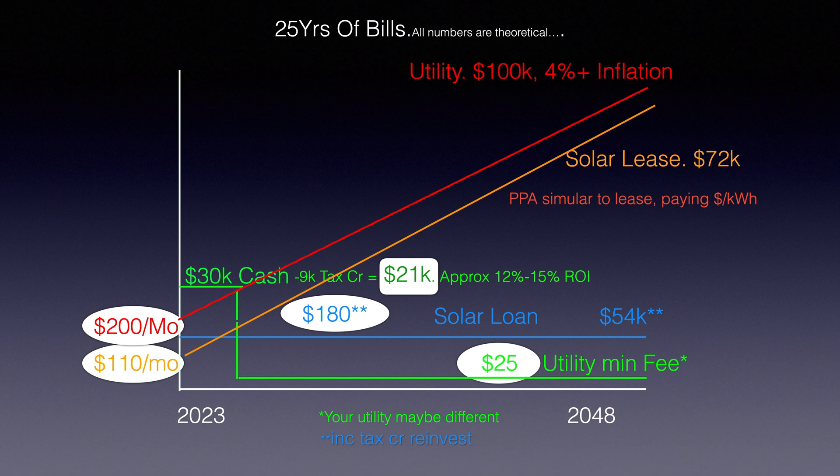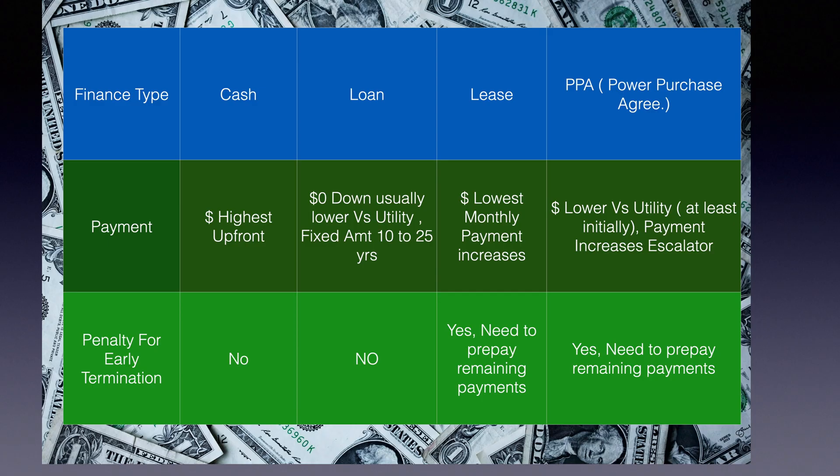For cash, let's say you spend $30,000, get a $9,000 tax credit — that's 30% — so it's $21,000. It's a one-time outlay, like buying your electricity in bulk for the next 25 years. After that, you only have a payment of $25, which is the minimum utility fee charged here in Florida. It may be different in your state.